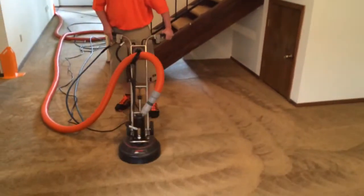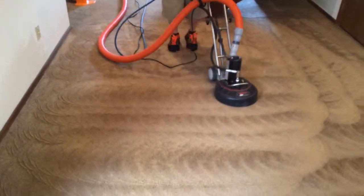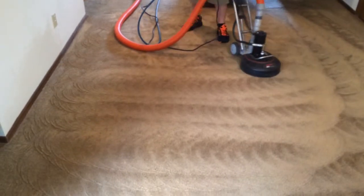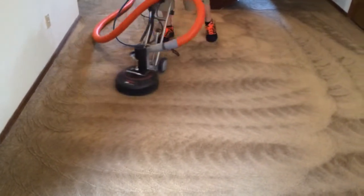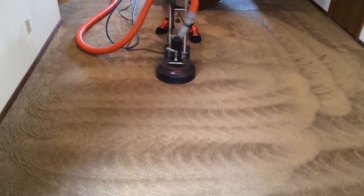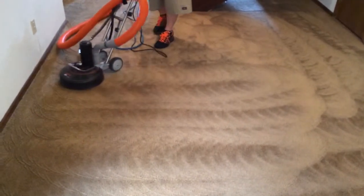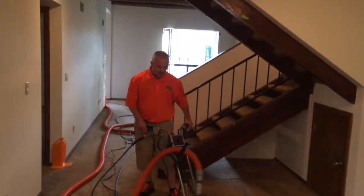The carpet was in pretty bad shape even after it was cleaned. The 360i, in my opinion, is superior to the wand because it rotates and agitates and cleans the different sides of the fibers and really does a nice job. Customers are very happy with the results.